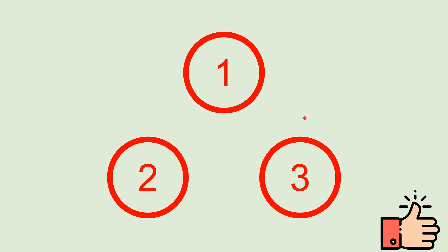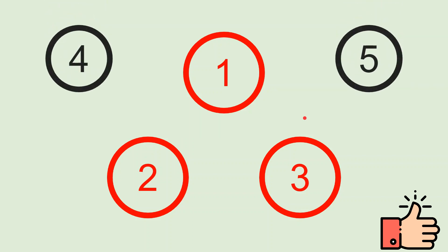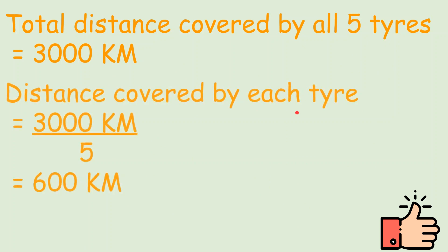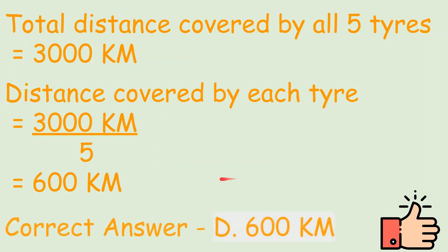Now let's bring tires 4 and 5. Even if the driver is switching them, at every moment in the journey there will be three tires on the auto, so the total distance will remain 3000 km. The distance covered by each tire will be 3000 km divided by 5, which is 600 km — option D.